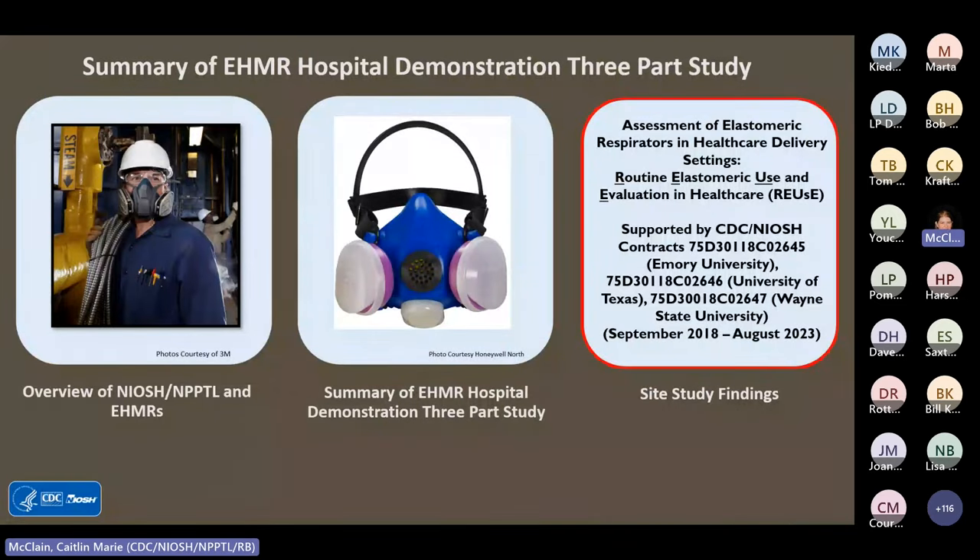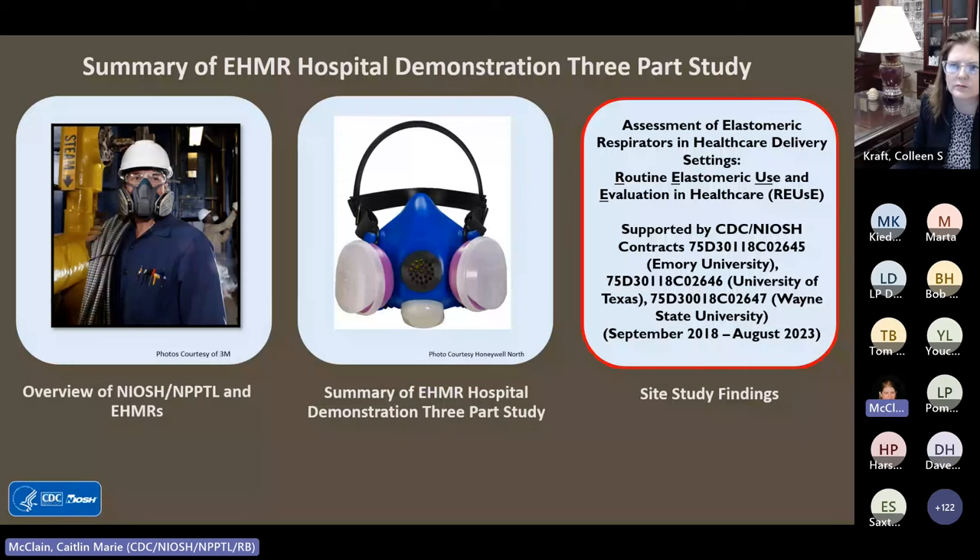Now I'm going to turn it over to the three presenters who will detail their site results. First, you'll hear from Dr. Colleen Kraft of Emory University, then Dr. Lisa Pompei representing the University of Texas at Houston, and to close it out, Dr. Yocheng Liu from Wayne State University. After all presenters have finished, we will have a question and answer session beginning with questions submitted on the registration page. If you have a question during any presentation, please put it into chat and we will address them at the end.